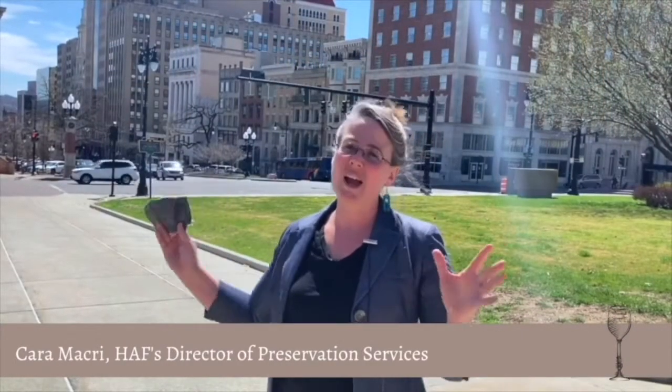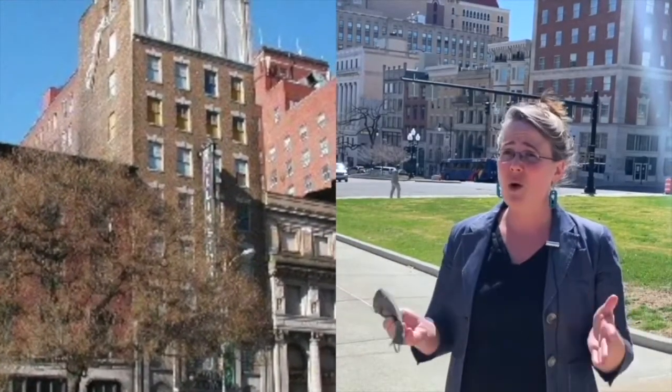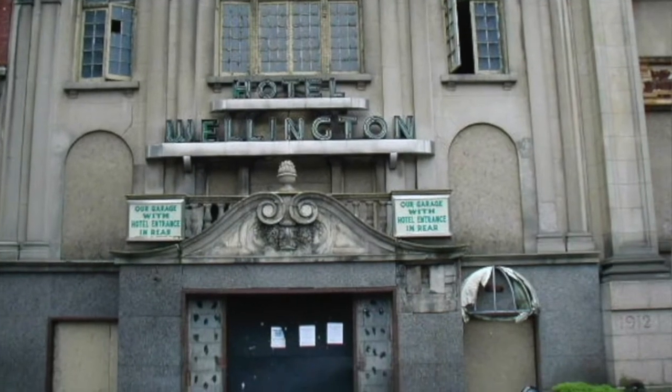Historic Albany's involvement in Wellington Row and the redevelopment of the Renaissance are slightly separate, but in the end they kind of all came together. We've been involved with Wellington Row since really the 1980s. The buildings had all been vacant for, even then, a substantial amount of time.